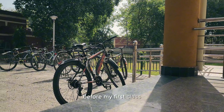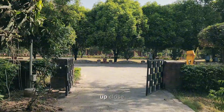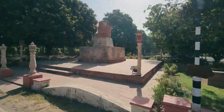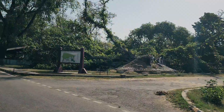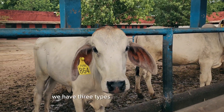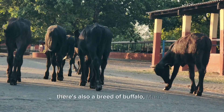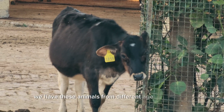Before my first class, I head over to the Ivory Cattle and Buffalo Farm. This is a cool place to see different breeds of animals up close. We have three types of cattle breeds here: the Sahiwal, Tharpargarh, and Vrindavani. Vrindavani was itself developed by the Ivory. There is also a breed of buffalo called Murra. It's always neat to learn more about these animals. We have animals from different age groups here.